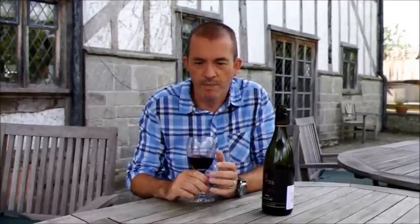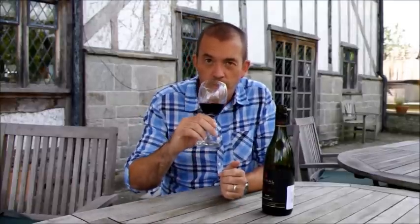Excuse the glasses — this is because we're staying on a holiday property, and these are the only glasses available, and I didn't bring my own glasses. But let's see what the wine's like.